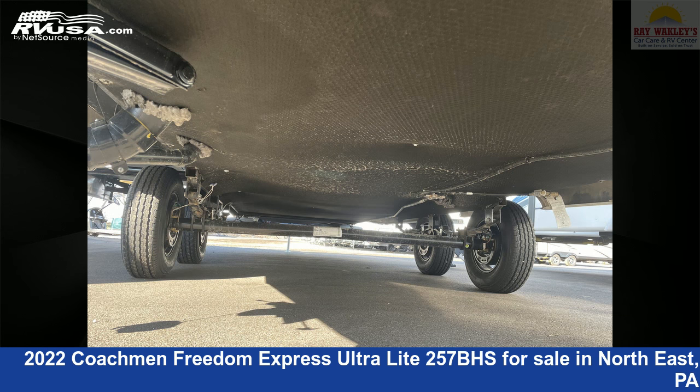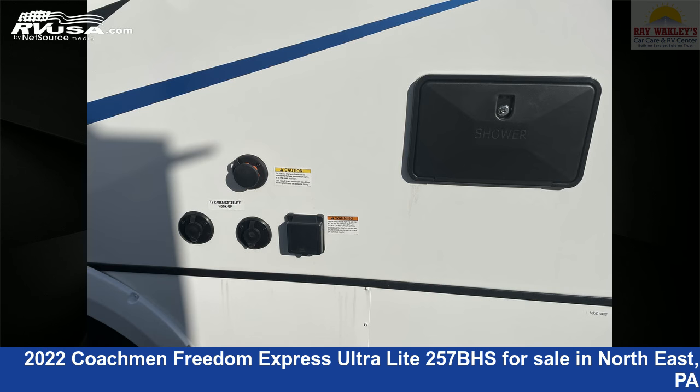The floor plan layout of this travel trailer features bunk beds, front bedroom, outdoor kitchen, and rear bath.